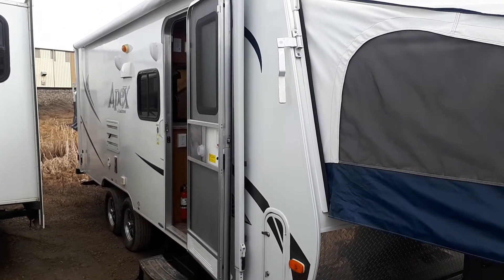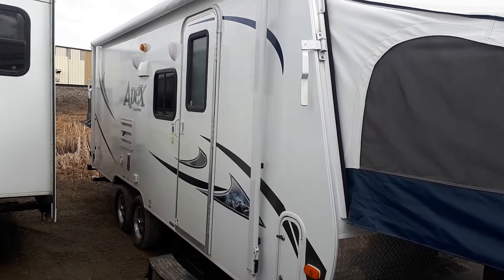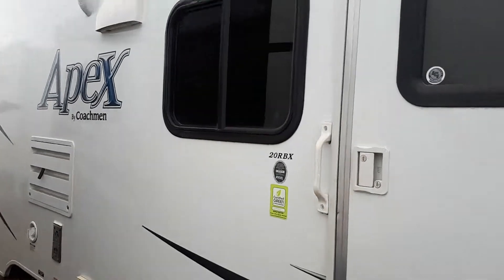Hello, this is Jared from Coachworks RV and Marine, bringing you a 2014 hybrid built by Apex. This tandem axle 20 RBX is in great condition for its year.